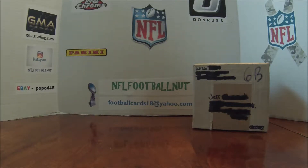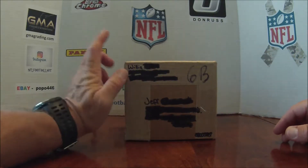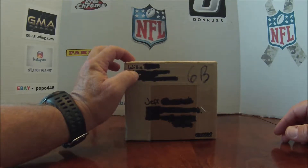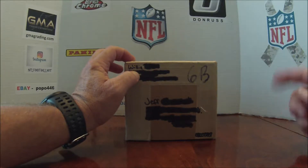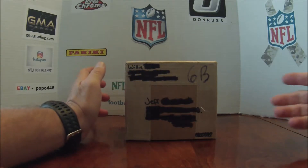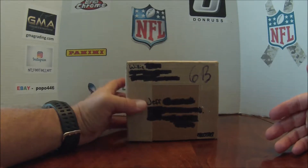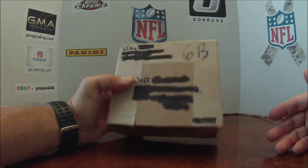Hello YouTube fans, NFL Football Nut back at you today. I got a care package in from a buddy of mine Willie — atrocious collectibles — that's his YouTube channel. I'll make sure to put the link in this video. We've been sending cards back and forth and he sent me this box. I'm not sure what's in here, Willie, but I appreciate it — let's do a box opening and see what awesome stuff you've sent.